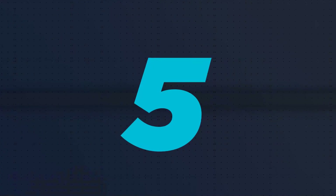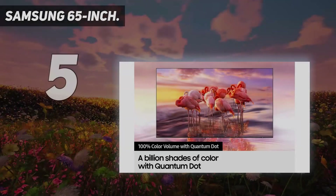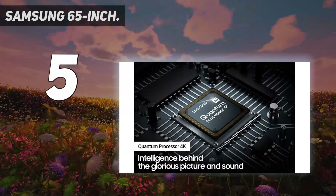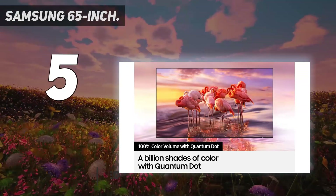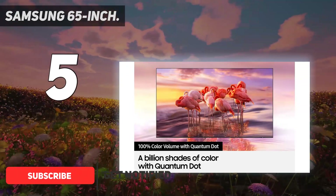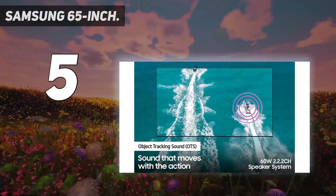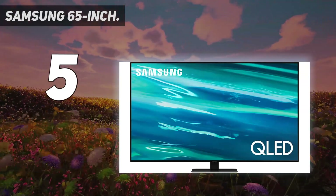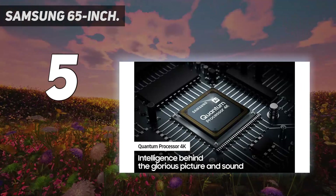Starting at number 5: the Samsung 65-inch Q80A. The Samsung Q80A is a mid-range TV with the look and feel of a luxury set. It's a great option for gamers, or for folks who are just looking for a bright TV. But the Q80A's panel type produces very shallow black levels, making it a not-so-great choice for people who watch Blu-rays and stream content in a dim or dark setting.